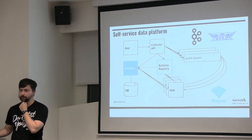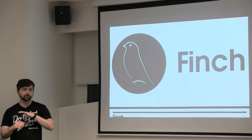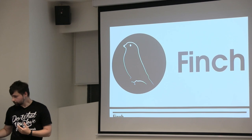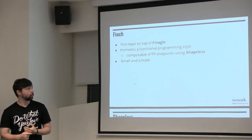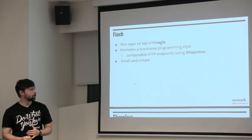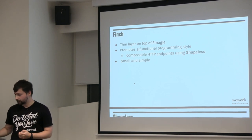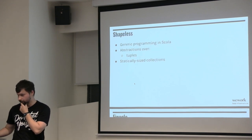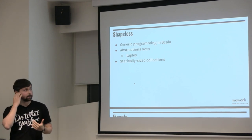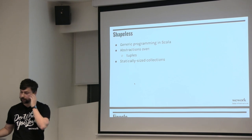The Event Collector API is written in Finch. Finch is an open source project built on top of Finagle — it allows you to author functional HTTP APIs. It's a thin layer on top of Finagle that promotes really good functional programming styles and lets you compose HTTP endpoints using Shapeless, which is another Scala library. Shapeless adds an abstraction on top of tuples and allows statically sized collections.